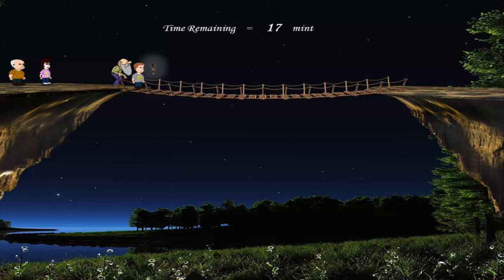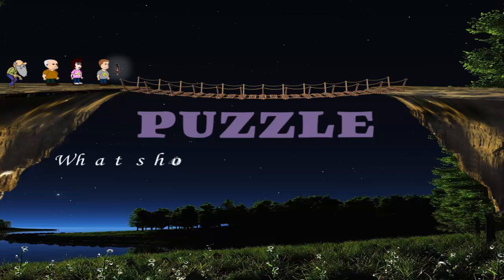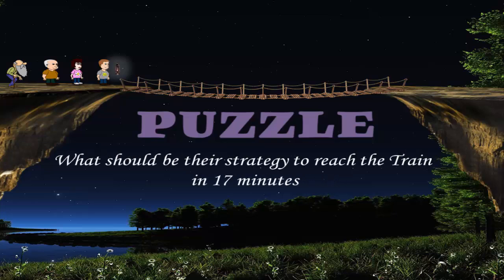For example, if John and his grandfather are crossing the bridge, it will take 10 minutes for them to reach the other side. But John can quickly come back in one minute and now they have 6 minutes remaining. But it's not possible to cross the bridge for these three persons within 6 minutes. The puzzle is: what should be their strategy to reach the train in 17 minutes?